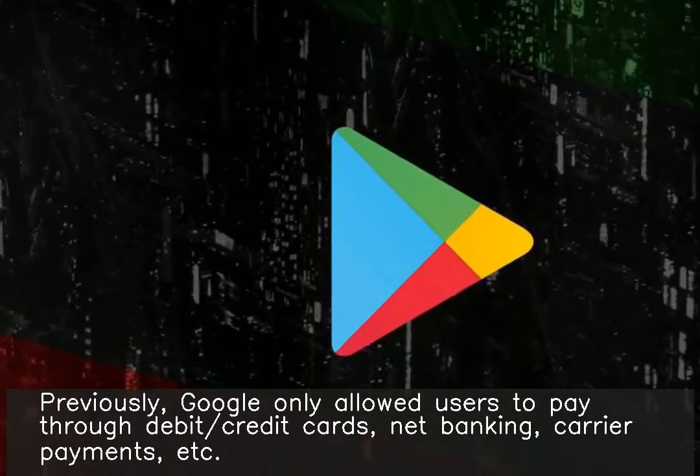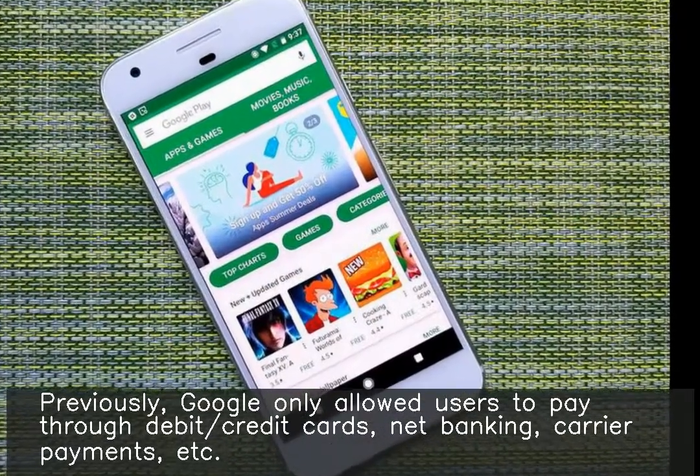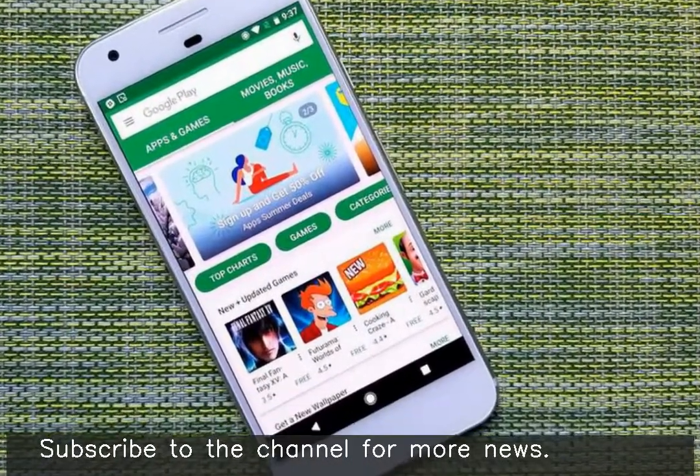Previously, Google only allowed users to pay through debit/credit cards, net banking, carrier payments, etc.